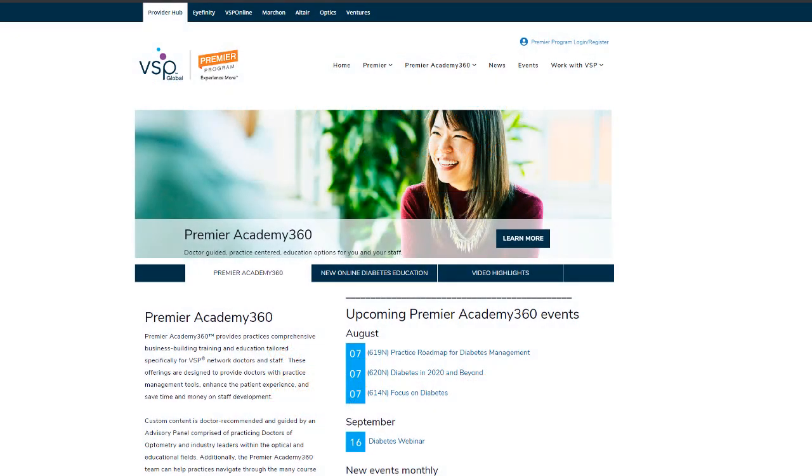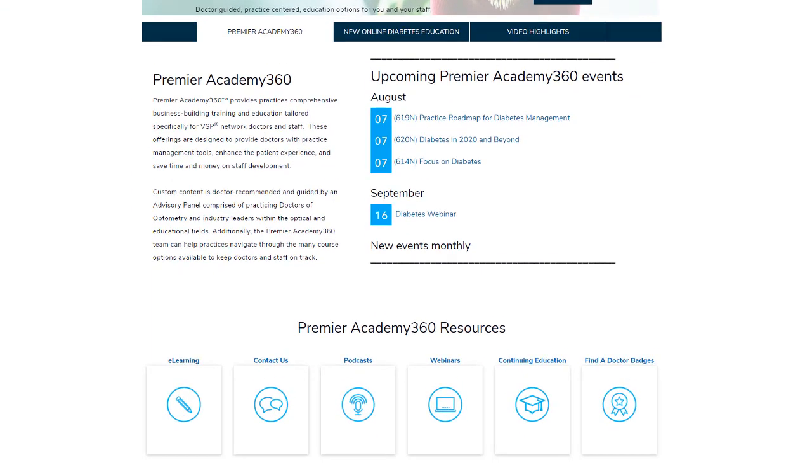Are you looking to take the 801N Supporting Practice Success with the Premier Program course in Premier Academy 360 to qualify for your Premier Program Shared Savings Payment?